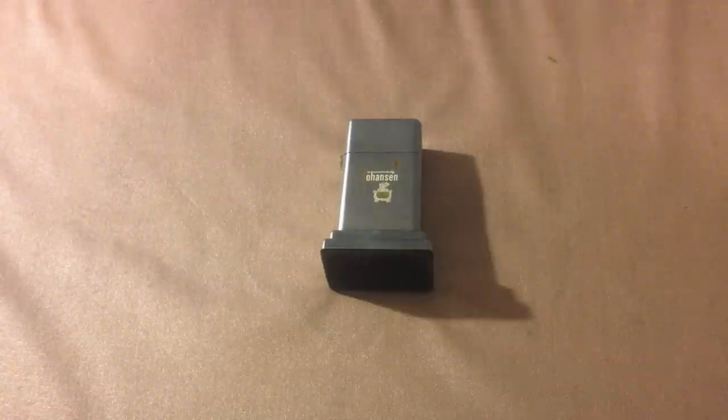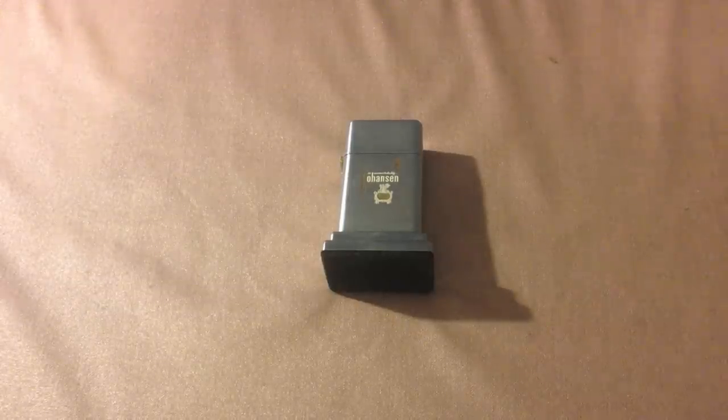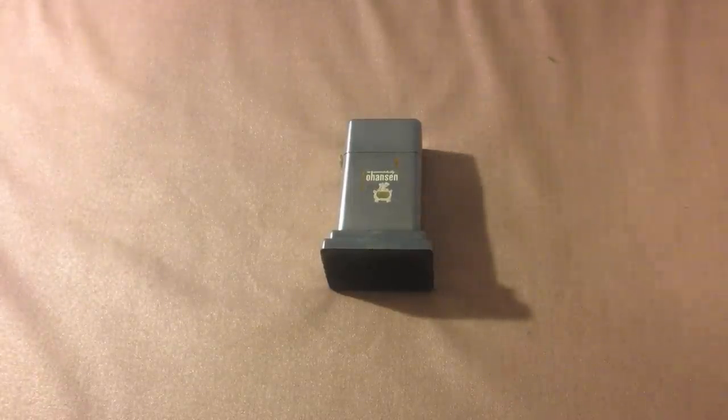This is what's referred to as a table lighter because it stays on a table. What they generally have is a heavy base so they don't knock over if somebody bumps up against them. And generally, they can hold more fluid. This one can, and I'll tell you why, because it's one of the later models.